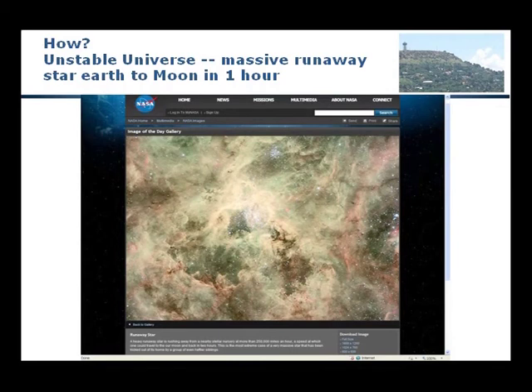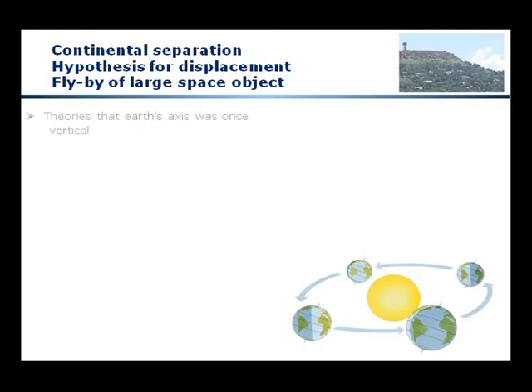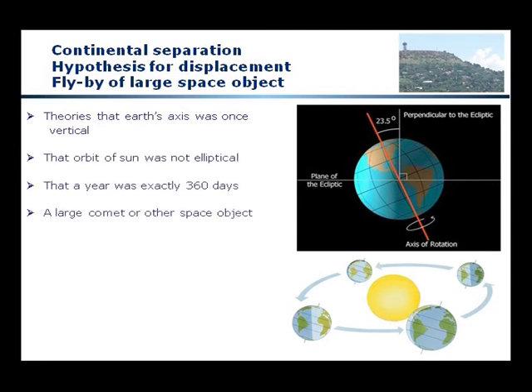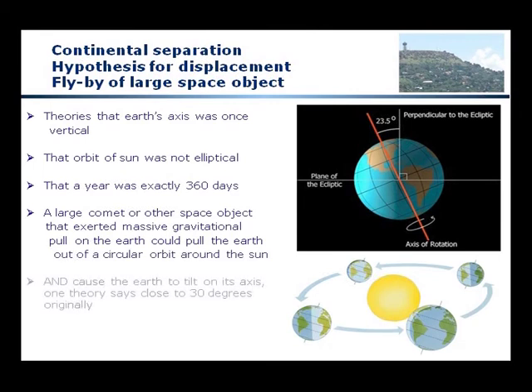We live in an unstable universe. Consider the example of a runaway star capable of traveling from the Earth to the Moon in one hour. What if something like that flew by the Earth, putting massive gravitational forces on it? There are theories that the Earth's axis was once vertical, that its orbit around the Sun was circular and not elliptical, and that a year was exactly 360 days instead of 365 and a quarter. A large comet or space object exerting massive gravitational pull could pull the Earth out of circular orbit and cause it to tilt on its axis — one theory says close to 30 degrees originally.